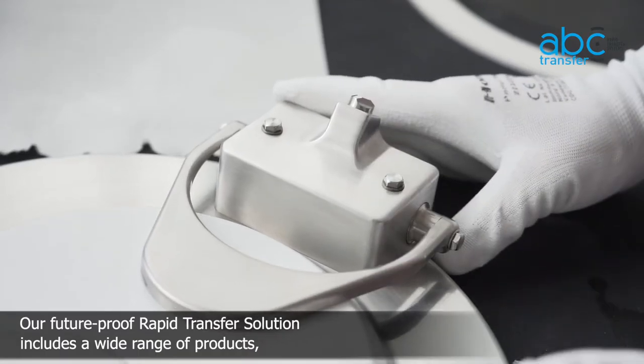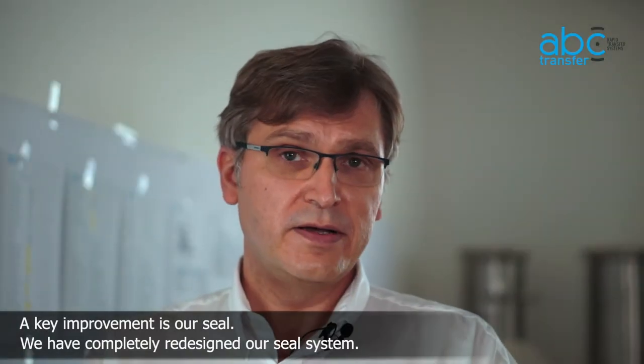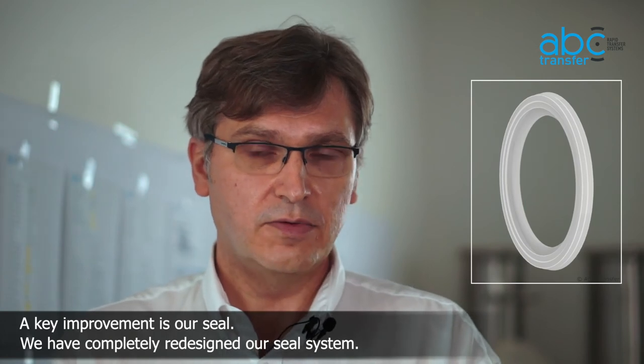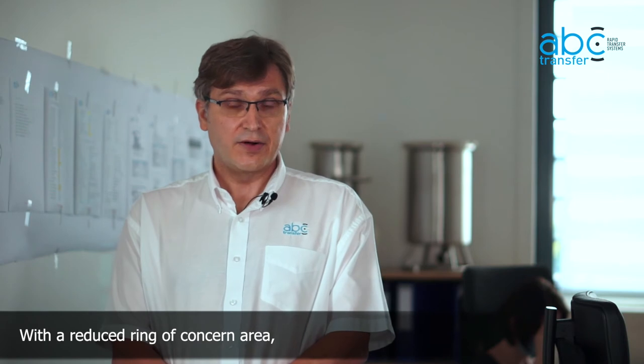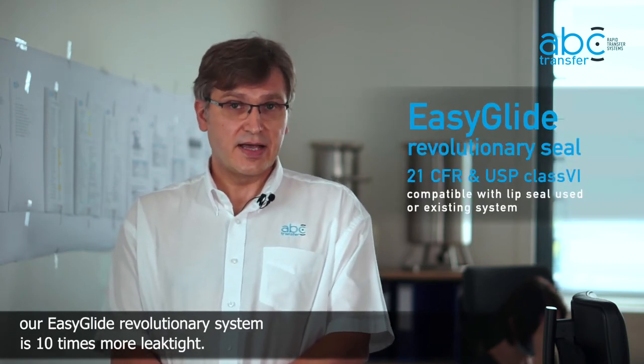Our future-proof rapid transfer solutions include a wide range of products, completely redesigned and totally modular. A key improvement is our seal. We completely redesigned our seal system. With a reduced ring of concern — AERA — our EasyGlide revolutionary system is 10 times more leak-tight.